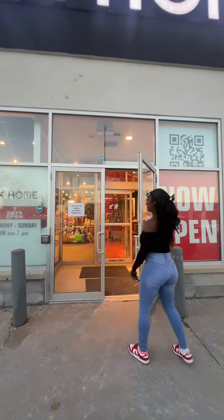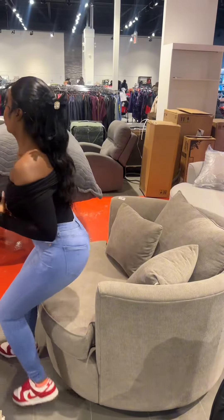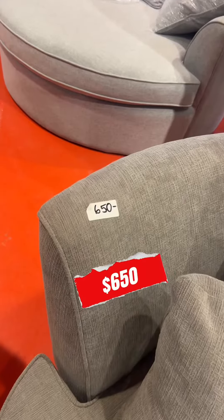I think I found the best warehouse sale located east of Toronto. We are at TK Home in Pickering and this is everything that I found worth your money. Starting off with the furniture, I've been to a lot of different warehouse sales.